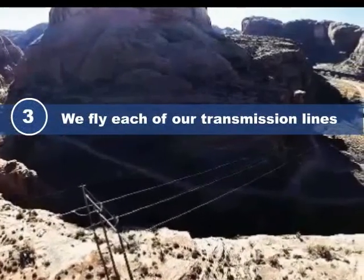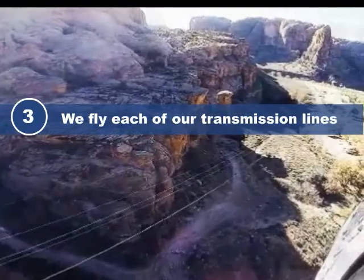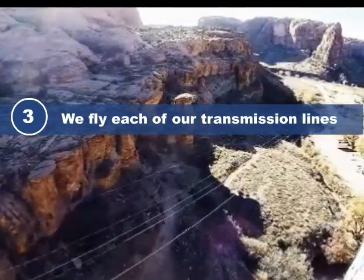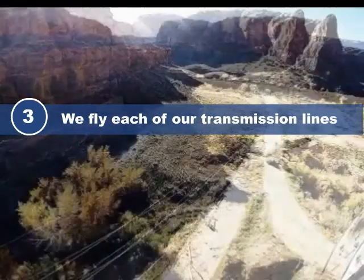Third, our company's line patrolmen fly each of our transmission lines by helicopter — not only for inspections, but also so that each time we have a line trip, it will help our ground maintenance crews to react quickly.